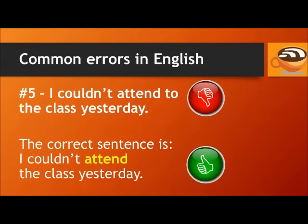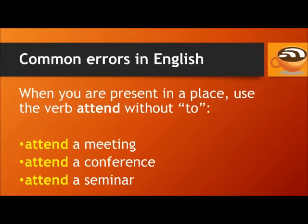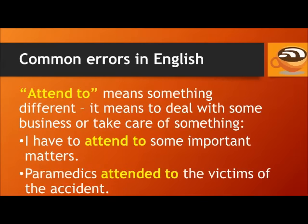Number 5. Don't say: I couldn't attend to the class yesterday. The correct sentence is: I couldn't attend the class yesterday. When you are present in a place, use the verb 'attend' without 'to'. For example: attend a meeting, attend a conference, attend a seminar. 'Attend to' means something different — it means to deal with some business or take care of something. For example: I have to attend to some important matters. Paramedics attended to the victims of the accident.